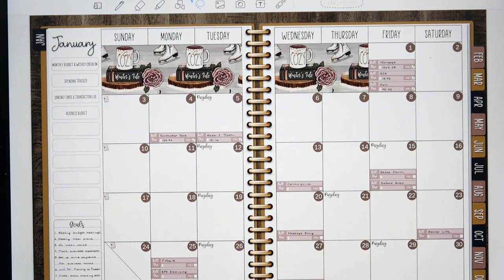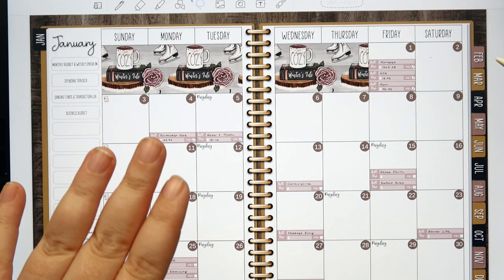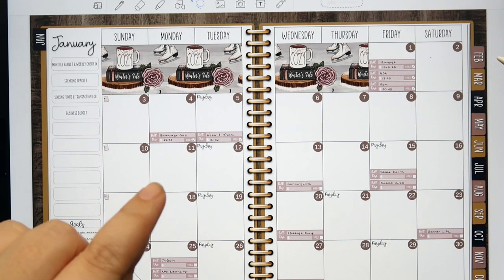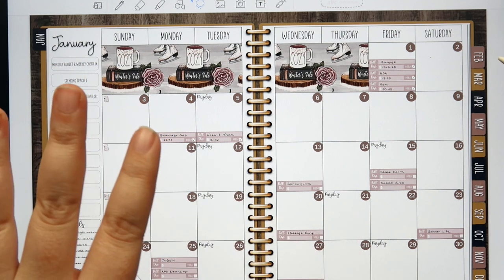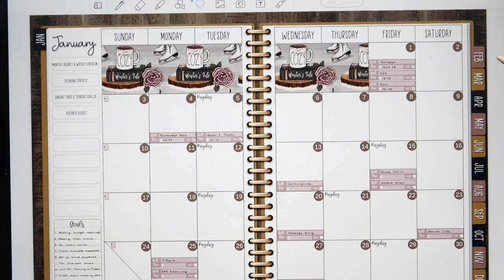Hey guys, welcome back to my channel. Today I am here to check in with our January budget for the first week. If you saw my video yesterday, you know that I just set all of this up — that was definitely a longer video. If you have not seen it, I encourage you to go watch it and be sure you've got some snacks and a cozy blanket. I've been on a roll with the long videos this week, but I just tracked all of our transactions tonight, so we are all set to go.